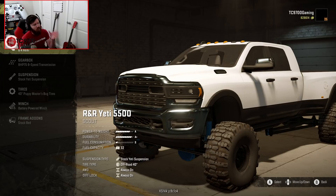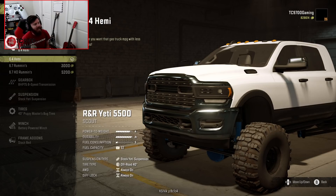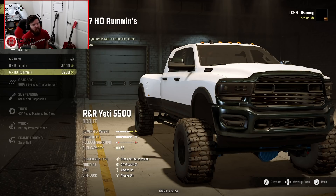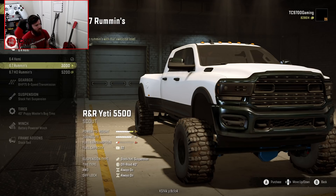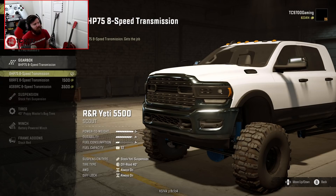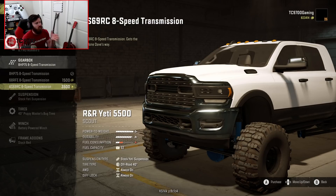Going straight into customization — your base engine is a 6.4 Hemi, which gives you an A-powered weight rating. You can go up to the 6.7 Rummins for an S+, and the 6.7 HO Rummins gives you S+ but just more of everything. For this test we'll do the max engine. Gearbox-wise, you have the 8HP75, the 68RFE, and the AS69RC — this is basically Risky's tune, Dave's transmission shop, if you will.